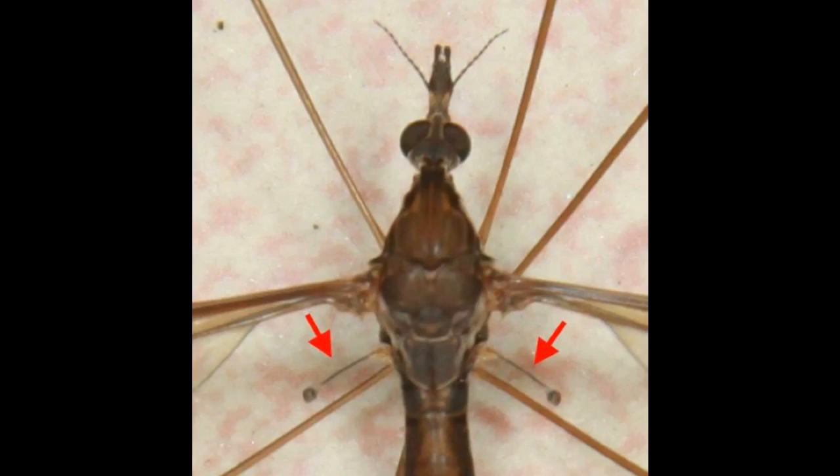Haltiers are found on two-winged insects, such as flies, mosquitoes, and gnats.